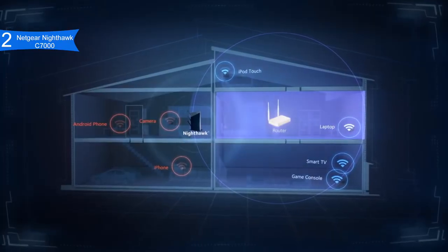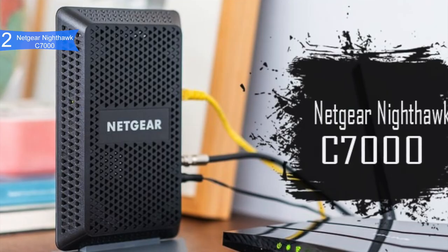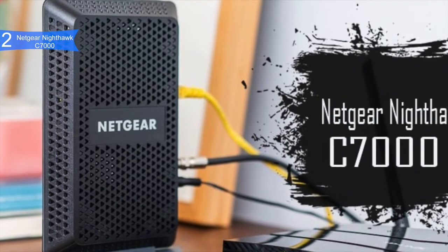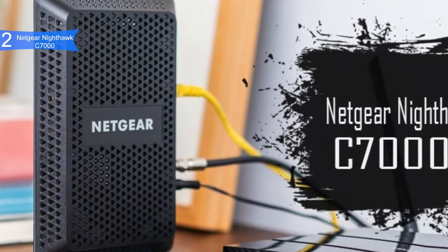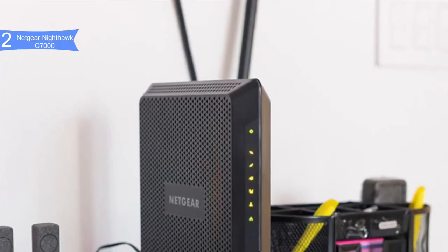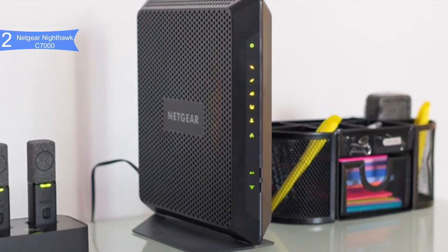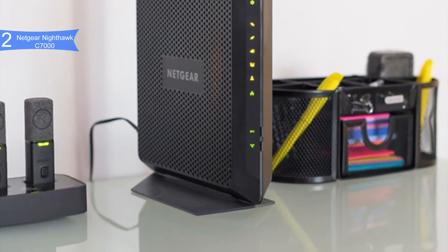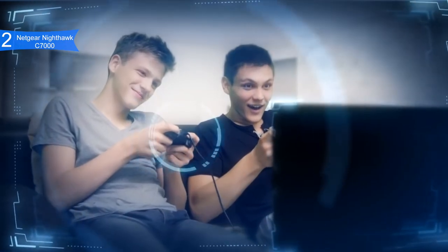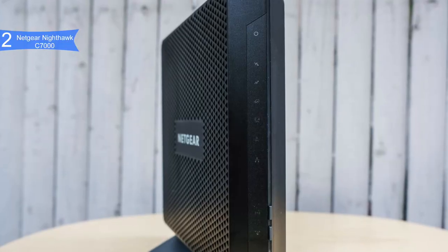The Nighthawk C7000 is notably compact — Netgear packed a lot of power into a small space, weighing only 1.6 pounds made from exceptional materials, with a great monolith-like design. It includes four Ethernet ports and one USB 2.0 port. Pros include high-speed performance via DOCSIS 3.0 with 24x8 channel bonding reaching 960 Mbps download, strong security features, and compact durable design. A con is the price — it is a little expensive, though it is a fast two-in-one device. Overall, the Nighthawk C7000 combines excellent speed and modern style.